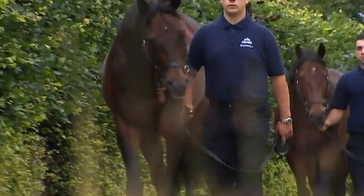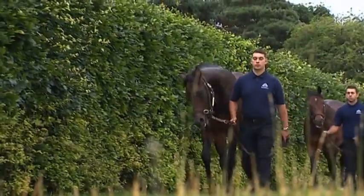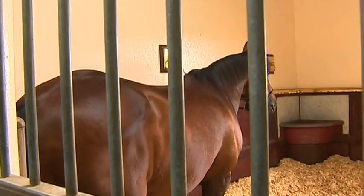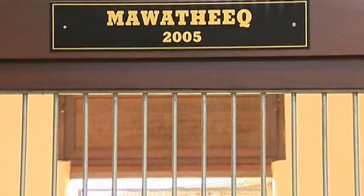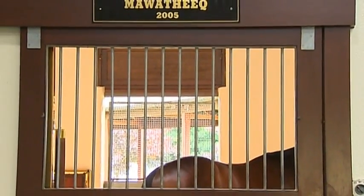From the beginning it was always said that Sheikh Hamdan wanted to stand Group One or classic winners here — horses of the highest quality that he'd raced himself. Those horses are not that easy to come by. Sheikh Hamdan has some wonderful horses all around the world, so how does he decide what horses stand where?